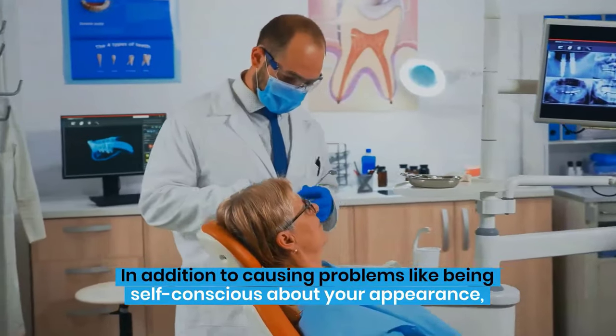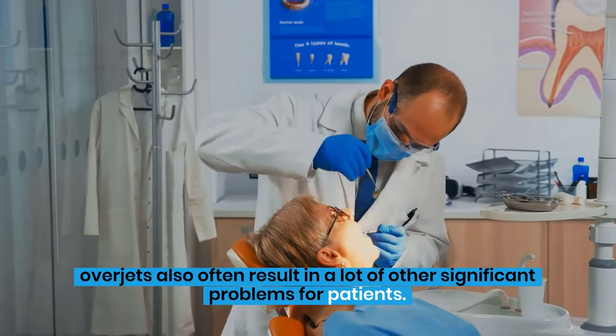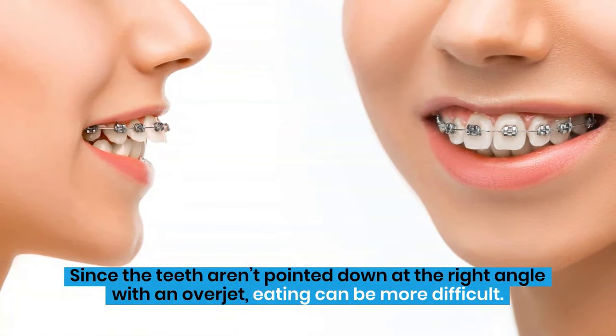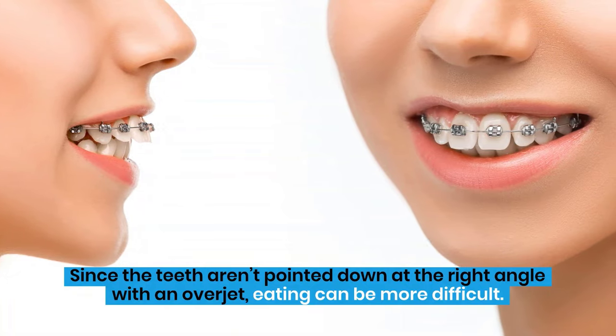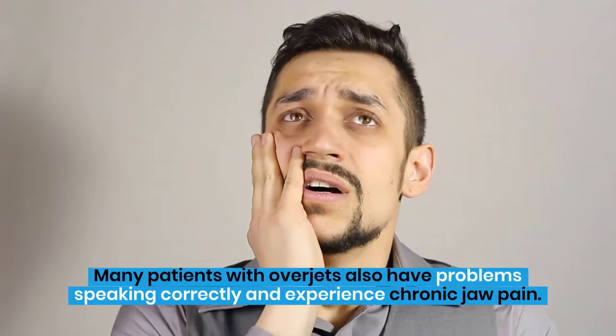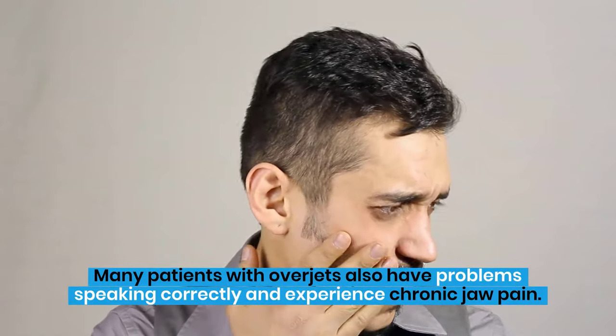In addition to causing problems like being self-conscious about your appearance, overjets also often result in a lot of other significant problems for patients. Since the teeth aren't pointed down at the right angle with an overjet, eating can be more difficult. Many patients with overjets also have problems speaking correctly and experience chronic jaw pain.